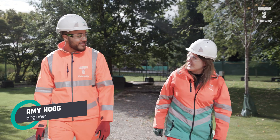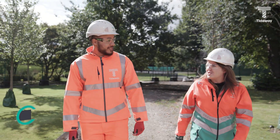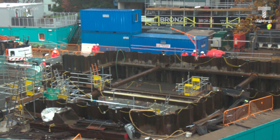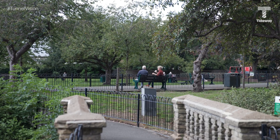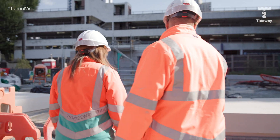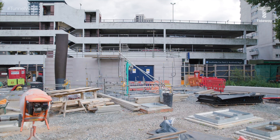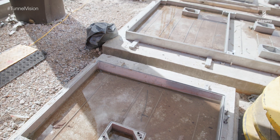Hi Ciaran, welcome to King George's Park. Thanks for having me, Amy. Can you tell us a bit about what you do here? I'm one of the engineers, so I've been building the site from when it was a big hole in the ground to how it is now — fully landscaped and ready to be handed over to the public again. I started as a site engineer doing a lot of the setting out works, and now I'm more in office management and planning for future works.